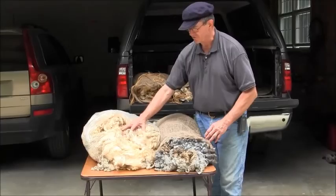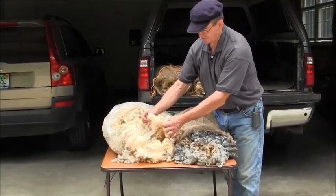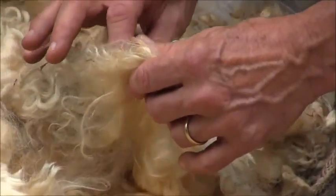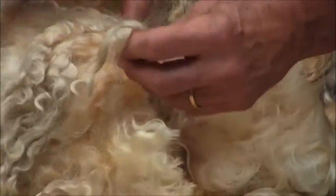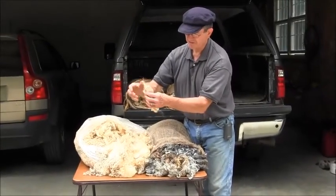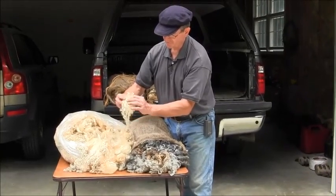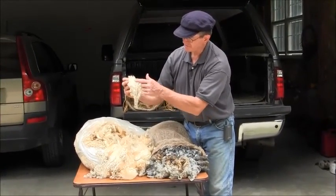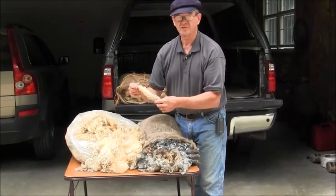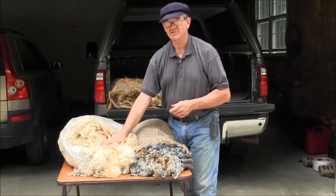The white fleece is so nice because it takes the color that you want it to have as far as the dyeing process. And notice, you can see in the white fleece more distinctively the crimp and the lock shape of the Lincoln fleece. You can see these locks are well formed — they're probably about 10 to 12 inches long. This is about a 10-month fleece and has beautiful luster in it. The crimp is very bold and the fiber is extremely strong, so you use this fiber in something that you want strength in a product.